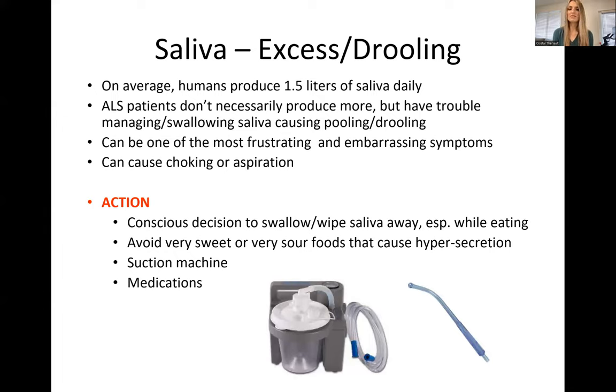Some of these clients will work with a speech language pathologist who helps them use tools to manage their swallowing. They might do a very conscious effortful swallow — reminding themselves to swallow — which can help manage those secretions. A suction device can be ordered for the home, similar to the dentist where you spit into a little tube. As caregivers, if they're losing mobility in their arms, we can help suction their mouths while they're talking or eating to help get rid of excess secretions. We can also avoid sweet or very sour foods to help prevent excess saliva production, and there are medications that can help manage it.